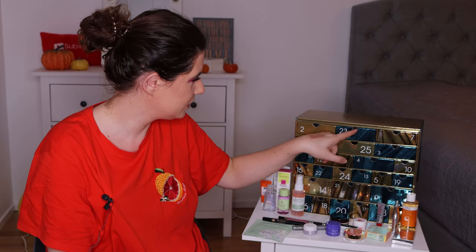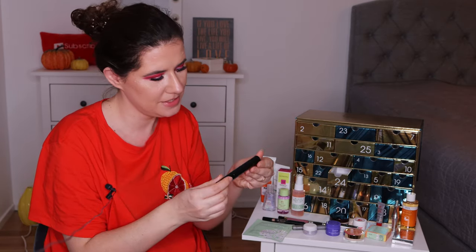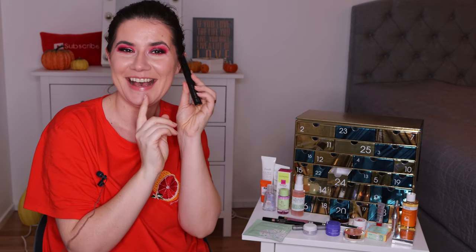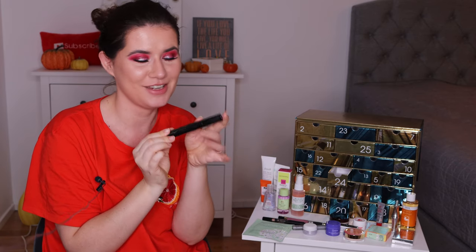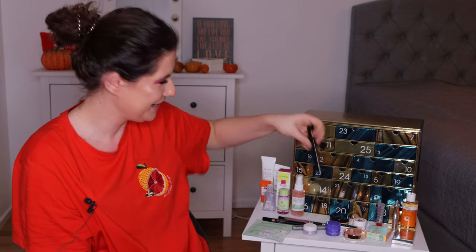That was twenty-three. Number twenty-four is the Pat McGrath Labs Fetish Eye Mascara in full size — well, that wasn't a bad thing! Oh my god. I haven't tried anything from Pat McGrath and I'm so happy I can try this one out. My sister has one of their eyeshadow palettes and she loves it — it looks amazing but it's so expensive. I'm very happy this is in here so I can finally try something from Pat McGrath. I heard good things about this mascara, so I hope it will deliver for my very oily eyelids.